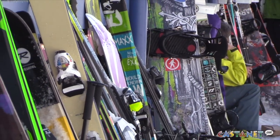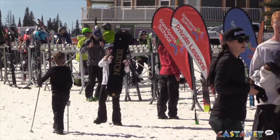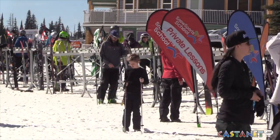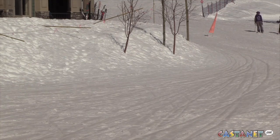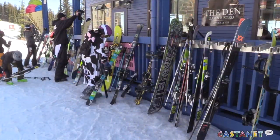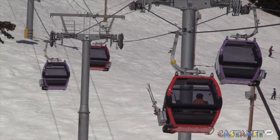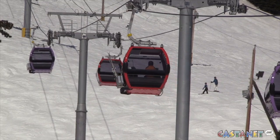Yesterday, after the first avalanche occurred on the backside — the isothermal avalanche — we did have a very small avalanche occur on our front side, also on a black run. No one was injured or involved in this avalanche, but as a safety precaution, we are having avalanche experts come and assess the entire mountain. As of right now, we have closed a few areas on our front side that get a lot of sun.